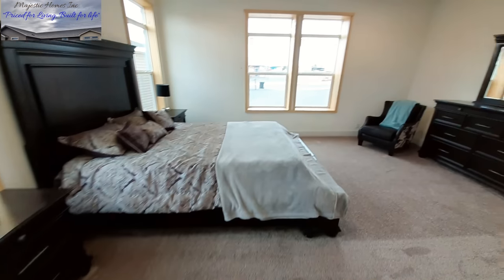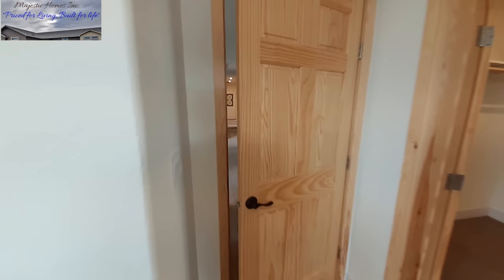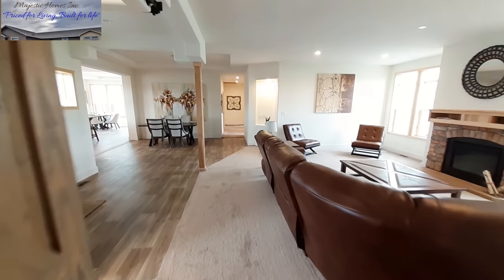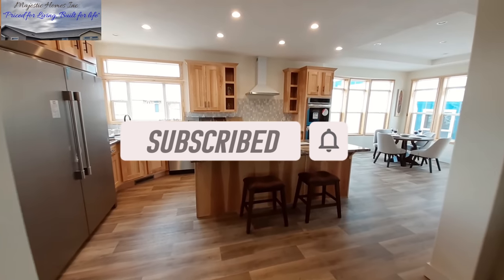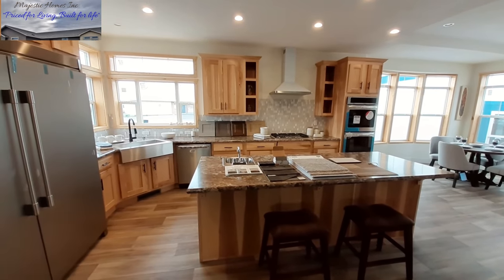All right, so what did you think? Hopefully it wasn't too long for you. I do hope you'll go down and leave me a long comment in the comment section below. Don't forget to hit the subscribe button, hit the notification bell, and share this video. I'll be back with some price information. What did you all think of the Paladin — that was a really nice home. I've got a big announcement for you before we get to the pricing.